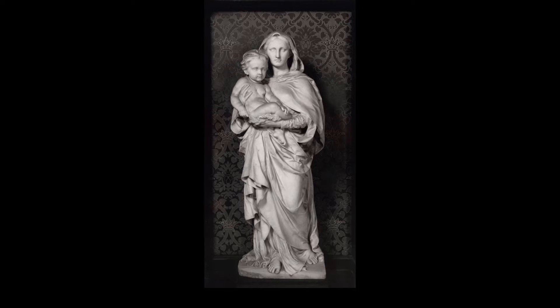God is no respecter of race, education or attainment, and God's image is in every human being. All of us can identify with the image of mother and child, but we imagine it in different ways.